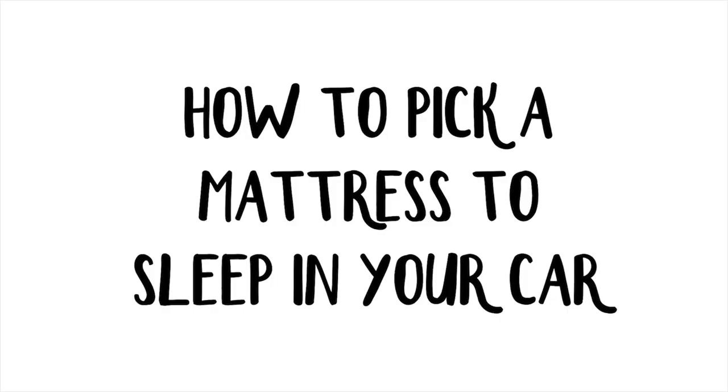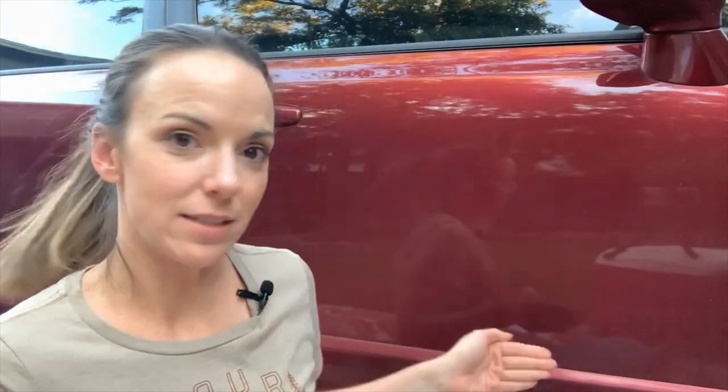I just realized you can see my reflection in the car behind me — I'm going to pretend like it's okay. You can see my whole setup. To record this video, I'm using my phone on a tripod, which you can very clearly see in the reflection, on top of my cooler, on top of my picnic blanket. Class. It's all class.